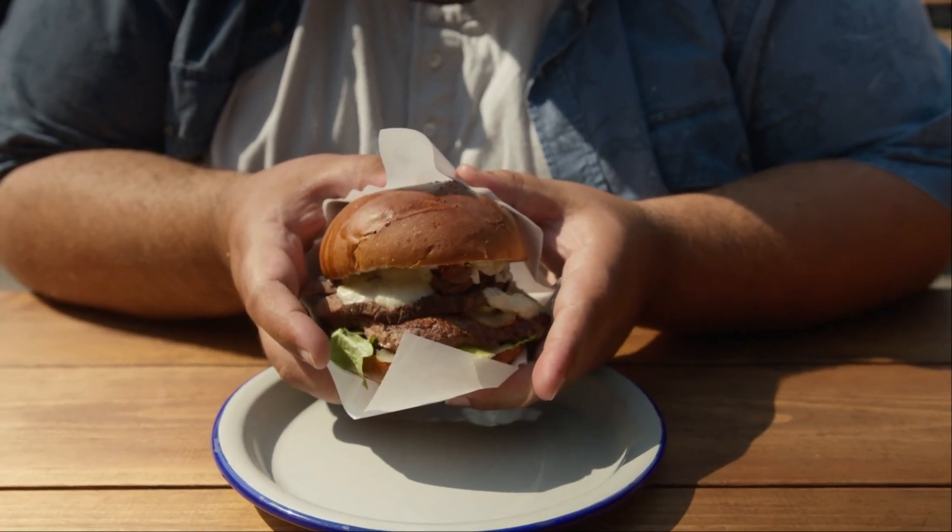Ginger root may improve digestion and heart health. Bioline comes with a 100% satisfaction guarantee, offering a full refund within 60 days of purchase if you're not fully satisfied — this applies even to empty bottles. You simply need to contact their customer support for a refund. For detailed information on their refund policy, it's best to reach out directly to Bioline's customer support or visit their official website.